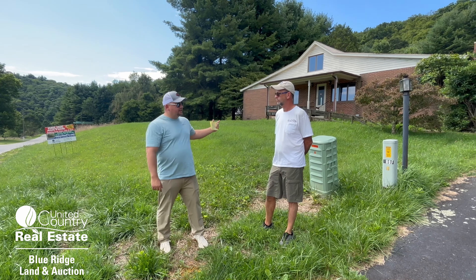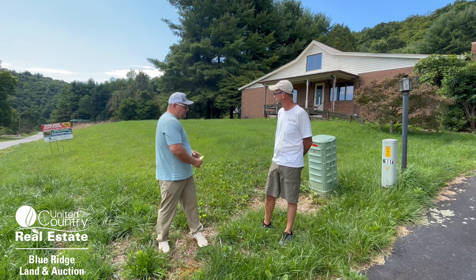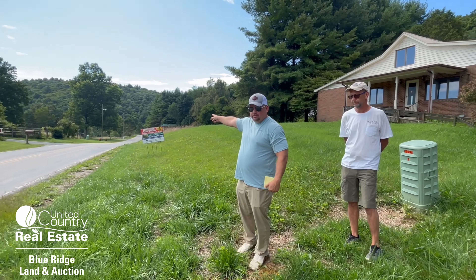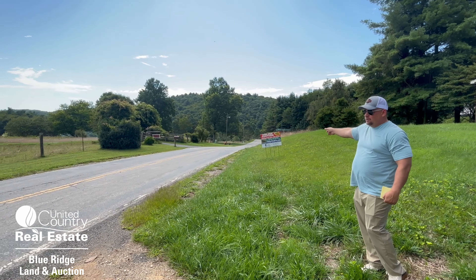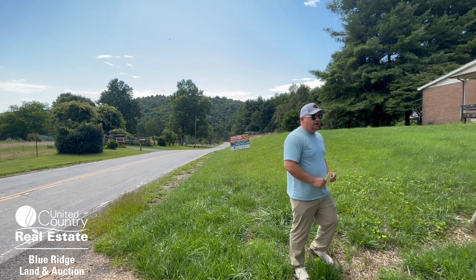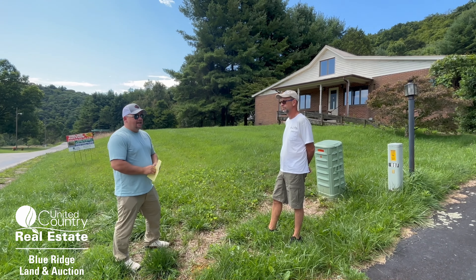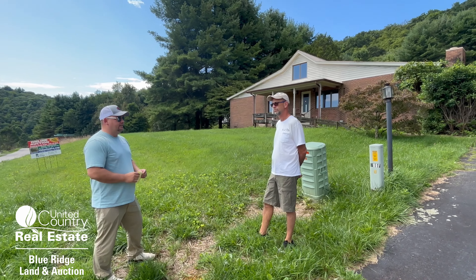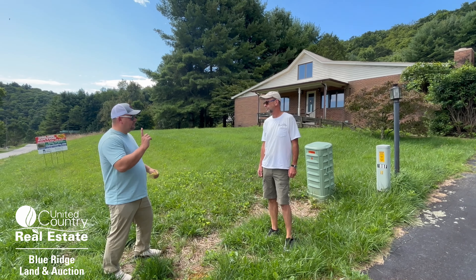This property is actually right beside the parkway — it's on the parkway land right down the road here. We're on Conner Grove Road and that's going out towards the parkway. There's a total of just over 19 acres and it's five tax map parcels, but we're selling it all as one.